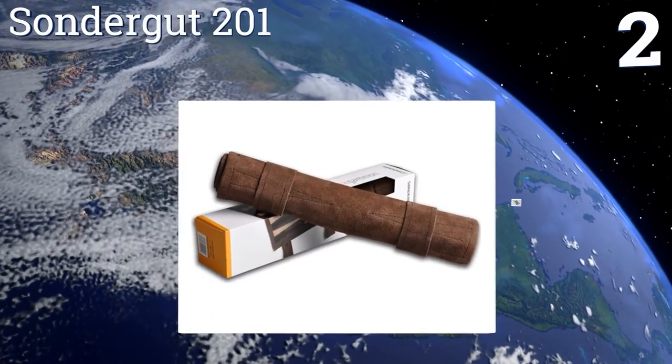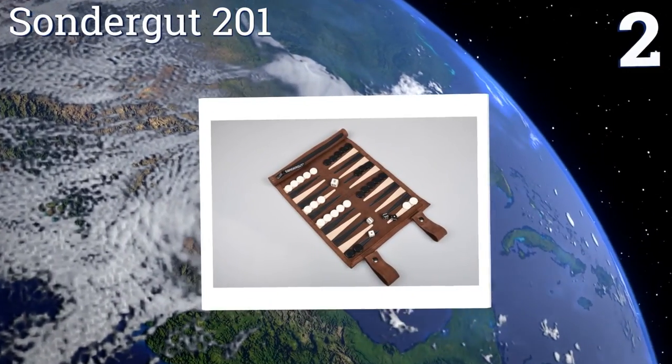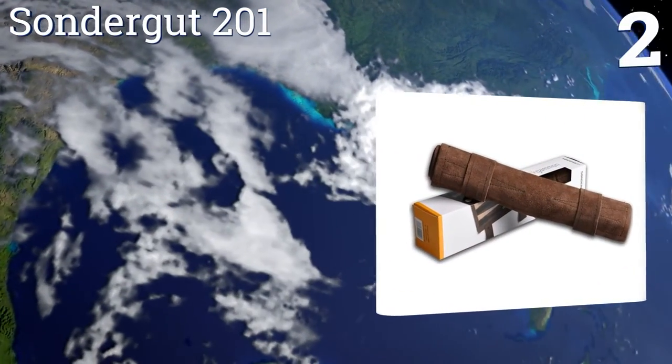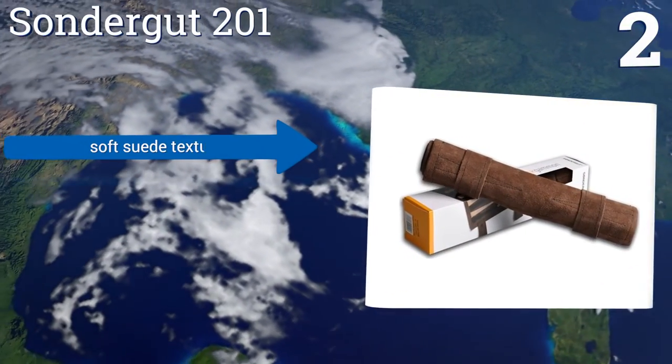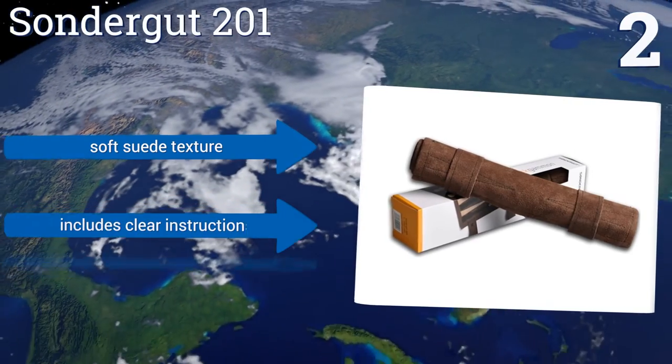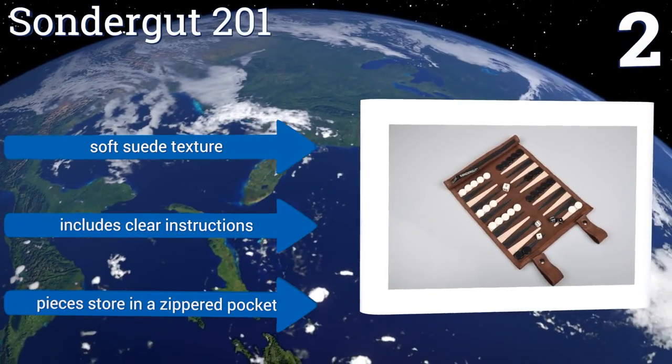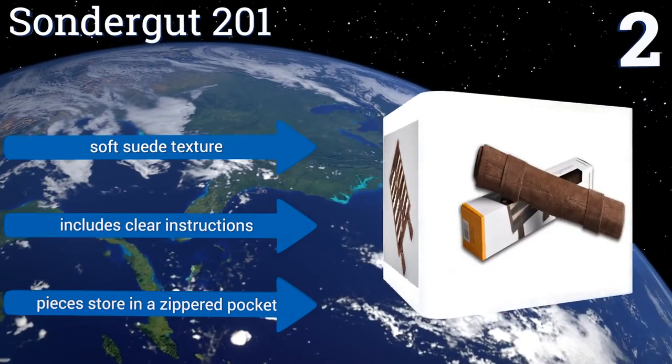At number two, ideal for people who want to play the game on trips to the park or at a friend's house, the Sondergut 201 has a roll-up style board that weighs less than half a pound. It's made from pliable hand-sewn leather that gives it a rustic, masculine look. It features a soft suede texture and includes clear instructions, and the pieces store in a zippered pocket.